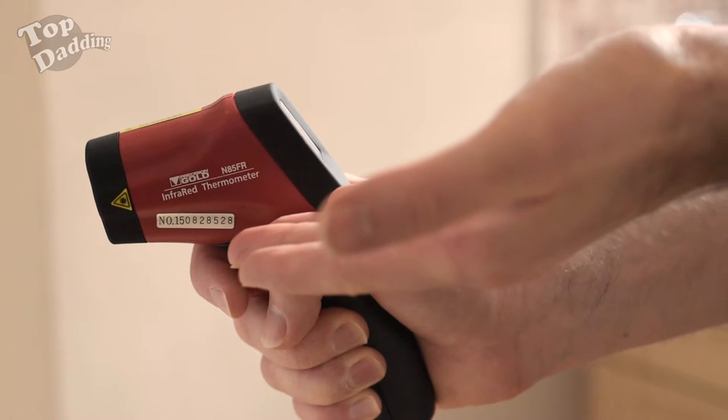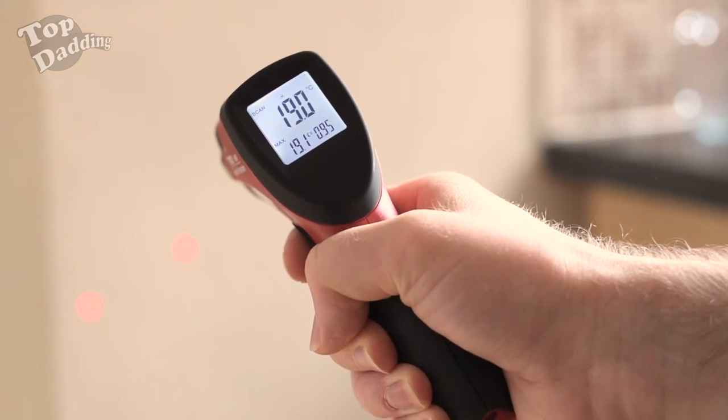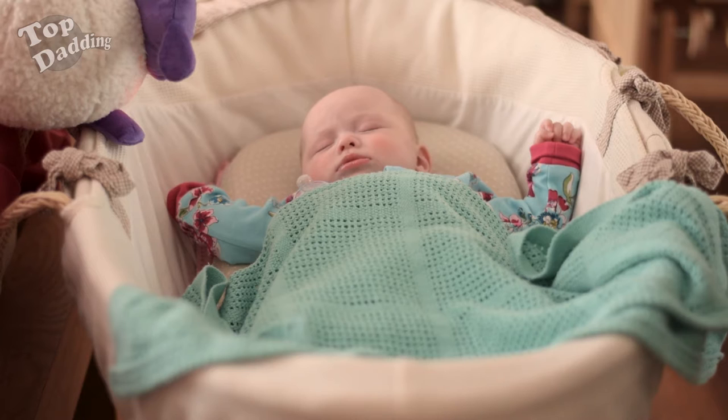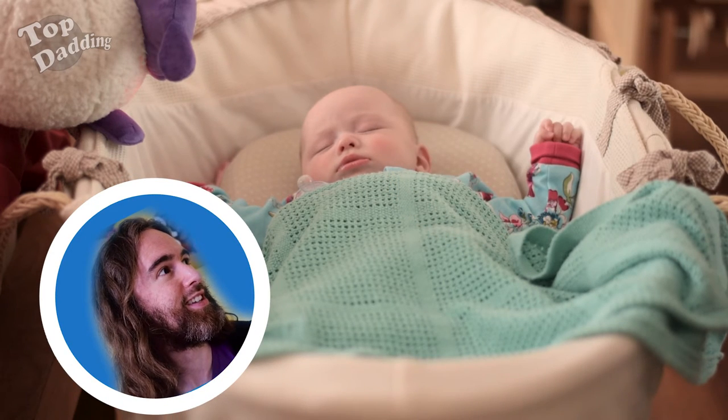What you need to get is one of these — the Precision Gold Infrared Thermometer, a laser-guided thermometer accurate to 0.2 degrees centigrade. It's used in industry to measure the temperature of hot and cold things, so it's perfect for making sure your baby's at the right temperature when it's trying to sleep. Look at that baby sleeping.